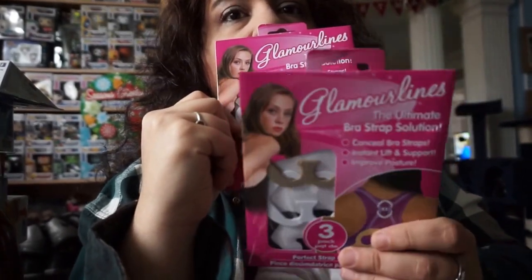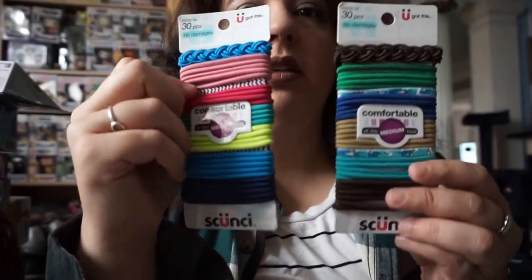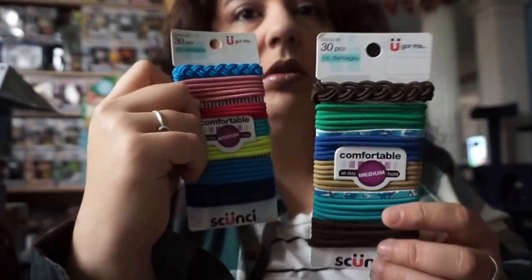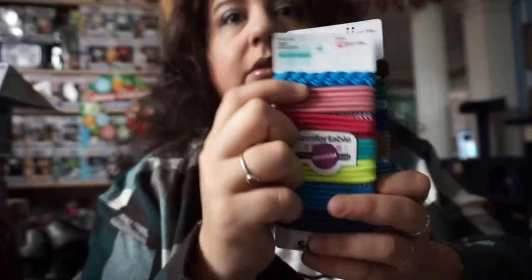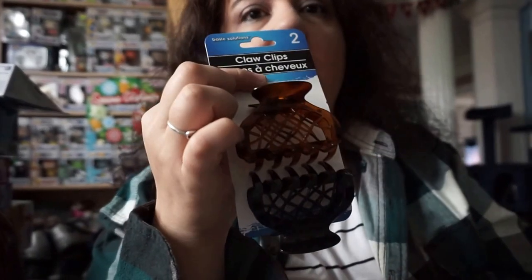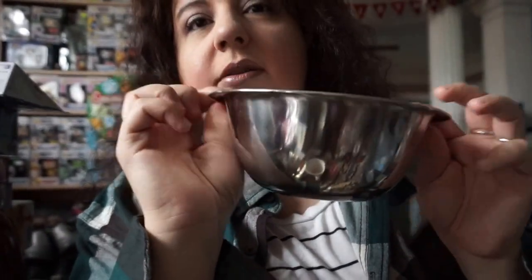I got the Scünci brand hair ties — these are like four or five dollars in a store but Dollar Tree has them, and they're really cute colors and designs. I also got these hair clips — not the best quality, but hey, two for a dollar, can't beat it. I also got this bowl for beating eggs or whatever you want to use it for.